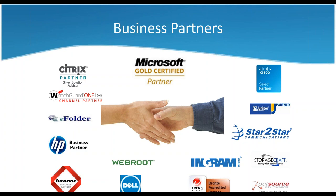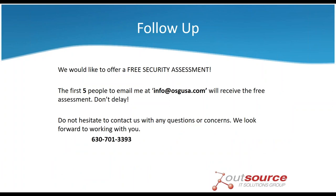We also work with a variety of notable strategic partners, including but not limited to Barracuda, who gave the presentation today, Microsoft, WatchGuard, Cisco, and others. So if you're ever in need of any help with any of these products or services, we'd be happy to help. And as a special offer, the first five people to email me at info@osgusa.com — we would like to offer you a free security assessment. From there, we can see if we can establish a relationship for future work together.